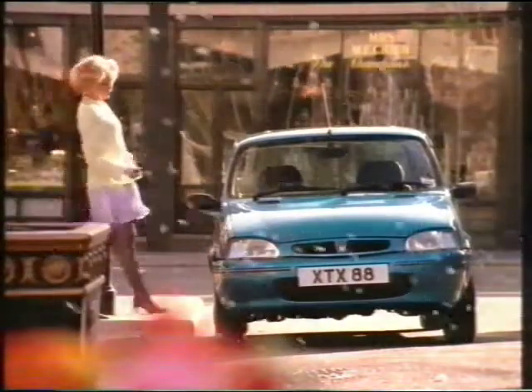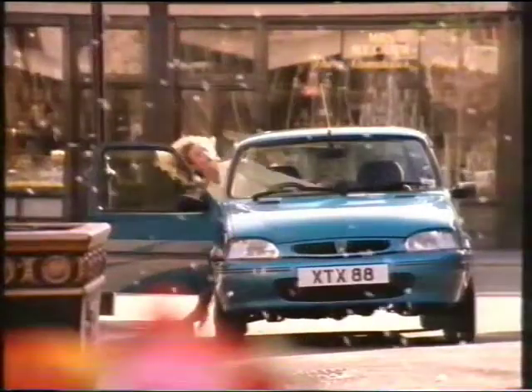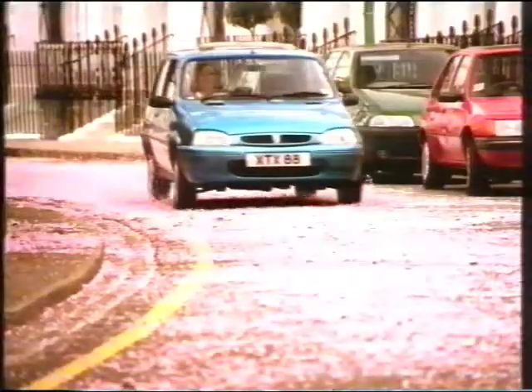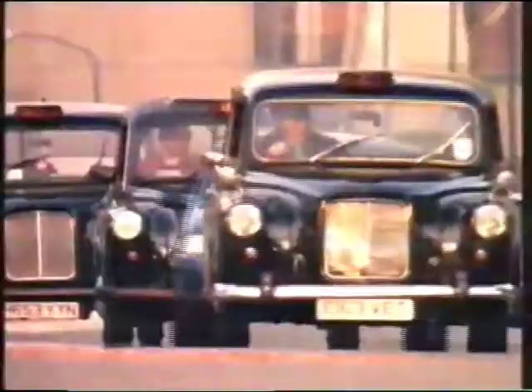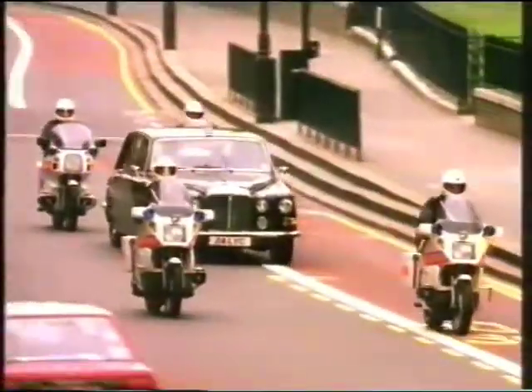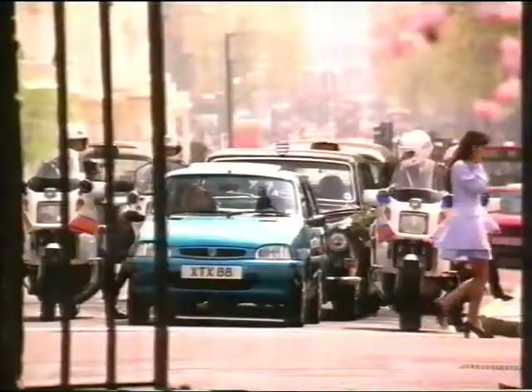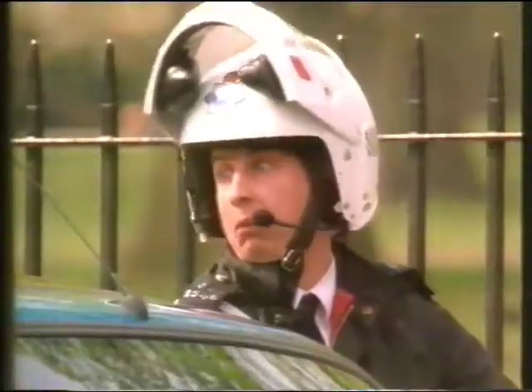You think you've seen it all, and what happens? Up pops the new Rover 100 Kensington. Complete with the stylish interior trim, radio cassette and sunroof, it's got to be worth a second look.